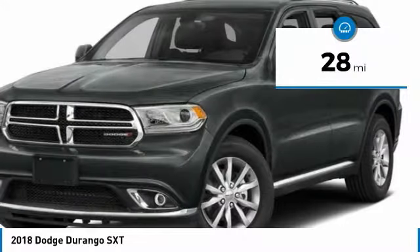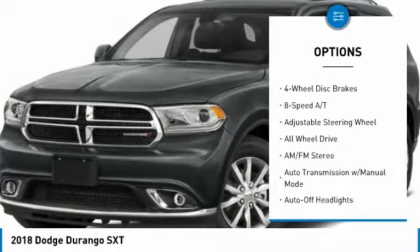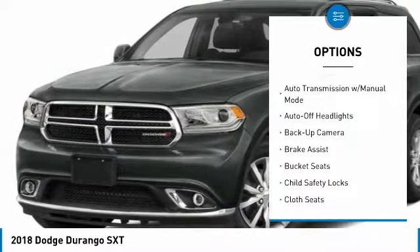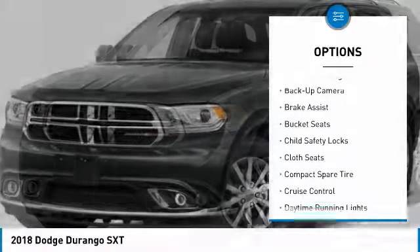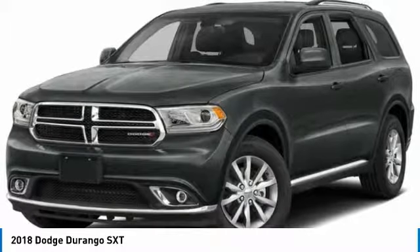This vehicle has less than 100 miles. Here are some of this vehicle's great options: power lift gate, back-up camera, all-wheel drive, keyless entry, leather-wrapped steering wheel, power steering, driver lumbar, driver airbag, adjustable steering wheel, keyless start.